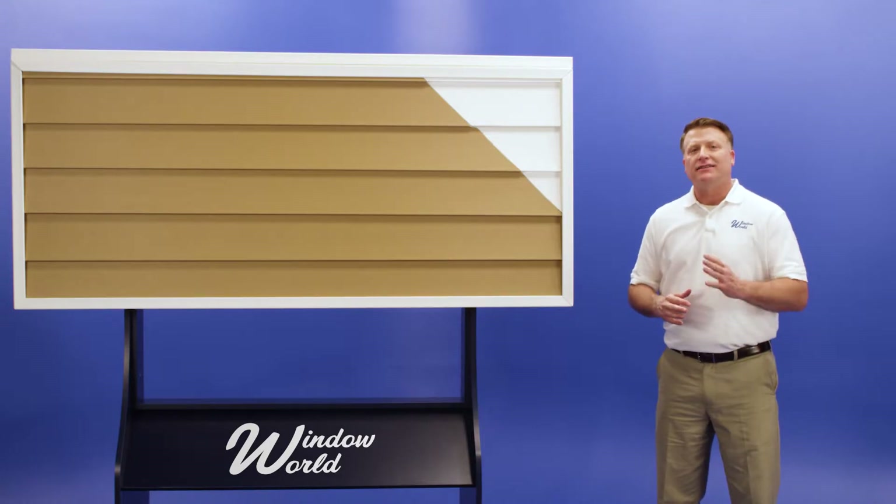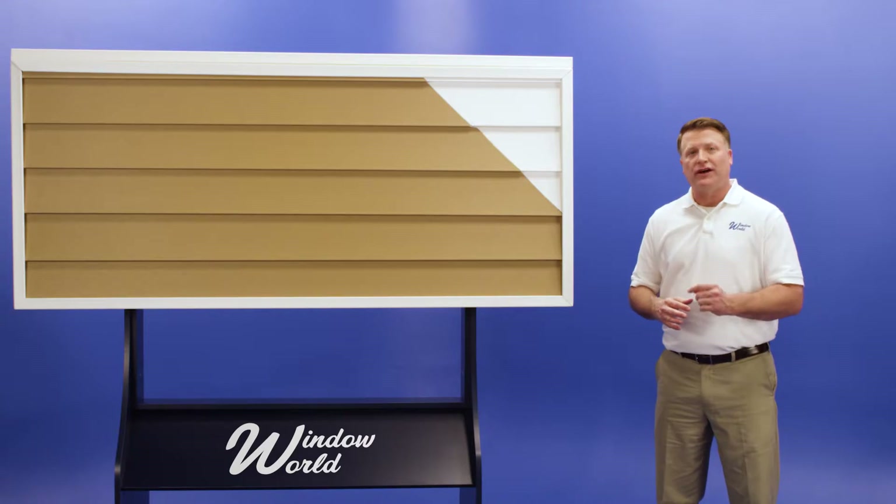If you're looking for smart design that doesn't sacrifice style, look no further than Window World's Vinyl Siding. Protect your home and its curb appeal with a siding system that endures.